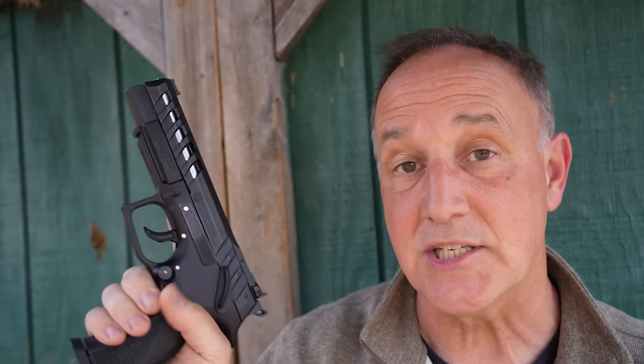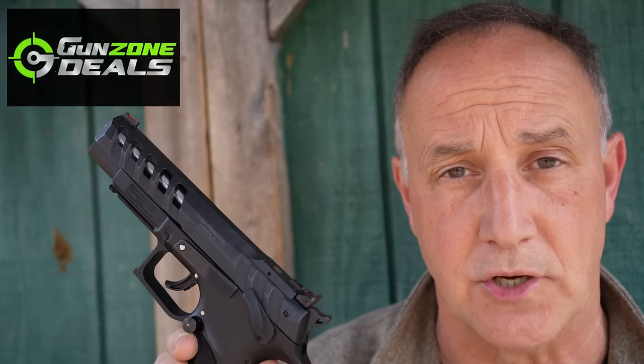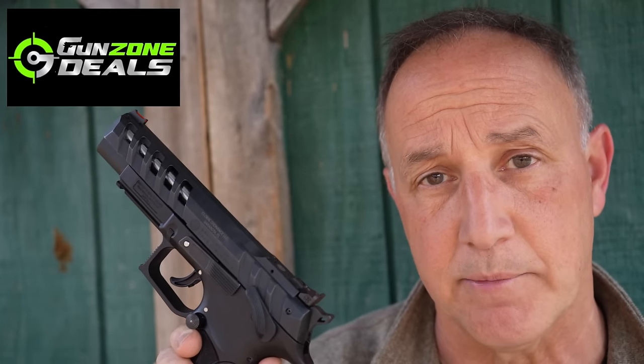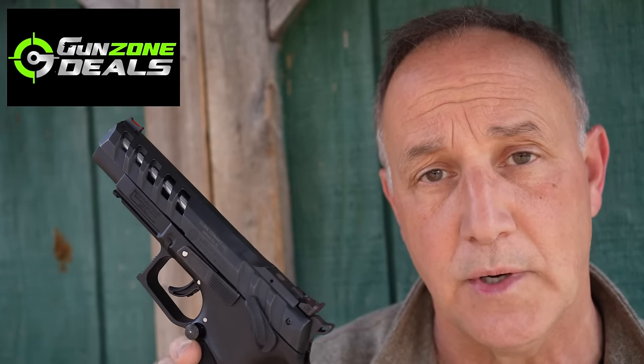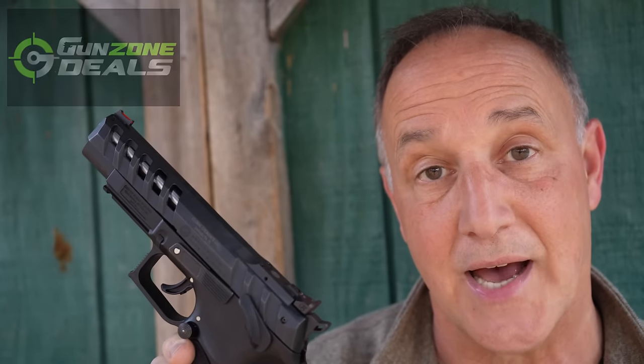We're going to take a good look at the Excalibur — this is their Mark 23. They also have the Match, which has even more upgrades. This is something to experience, and it's definitely different than all the polymer frame striker fire pistols that we've seen flood the market. It just gives us some more options. Big thank you to Nate over at GunZoneDeals for sending the Excalibur Mark 23 for this review. GunZoneDeals really helps us out on bringing a lot of unique firearms to you guys.